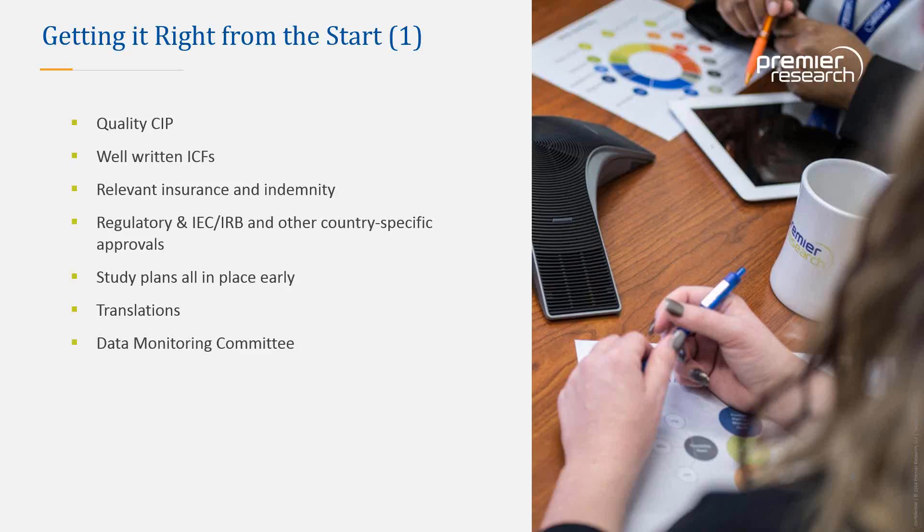Certain documents typically need to be translated, as defined in local national laws and sponsor SOPs. The CIP and documents given to patients are typically translated, and these must also be back-translated to ensure correctness — this takes time and expertise, so consider this process early. A Data Monitoring Committee, or DMC, should be established at the start of a clinical investigation, as detailed in the ISO.